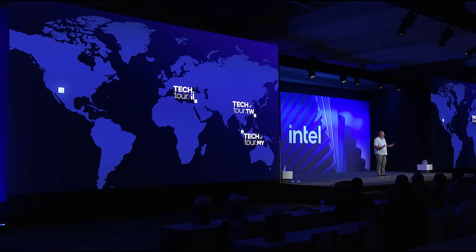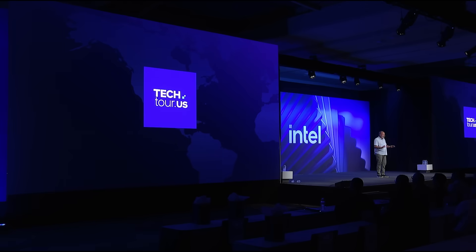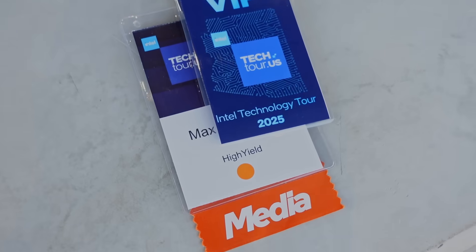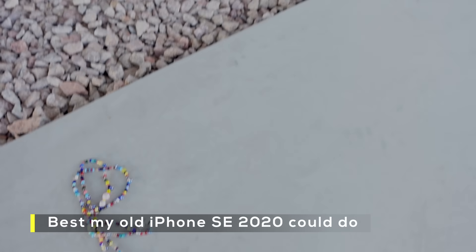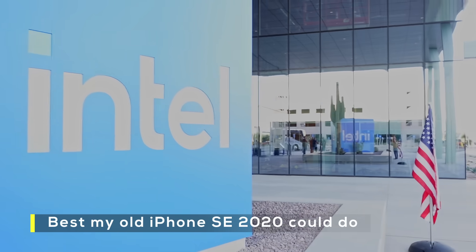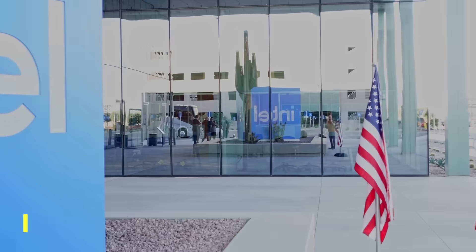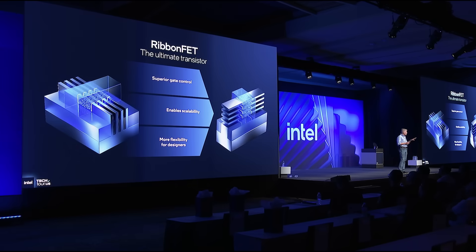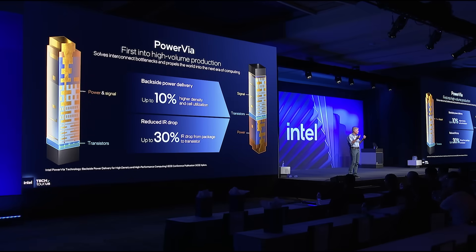I was fortunate enough to attend Intel's tech tour in Arizona, where we not only got a preview of Pantelake and Clearwater Forest, but were invited to visit Intel's Fab 52. That's where 18A is manufactured — the first production-ready process node that combines two key next-gen technologies: gate all-around transistors and backside power delivery networks. On paper, the most advanced process node in the world, made in Arizona.